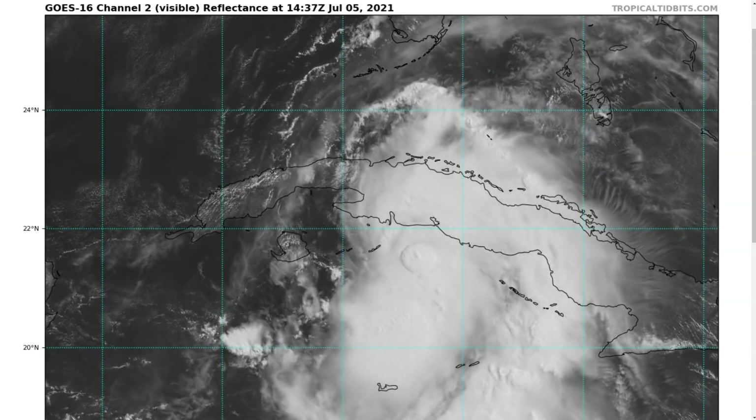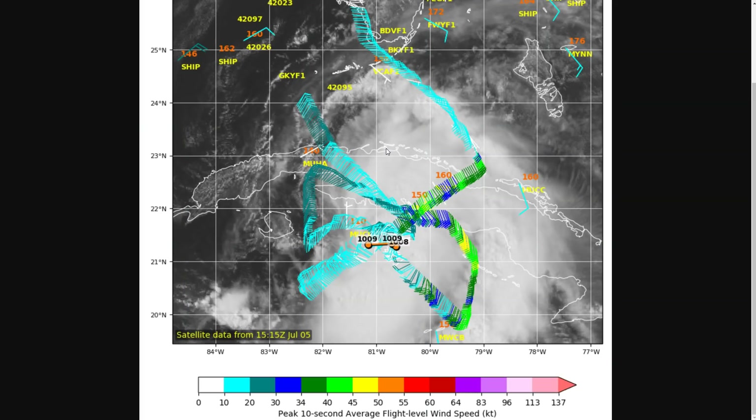We can look at the recon data here and see what the plane found this morning — it found pretty high pressures. The actual estimated surface pressure is not 1,009, but 1,006 or 1,007 based on the data found. The circulation is actually a little bit weaker than yesterday, with pretty weak flight-level winds of about 45 knots maximum on the eastern side, though surface winds are still in the range of 50 to 65 miles per hour, oscillating within that range over the last few flights from the last 12 hours.